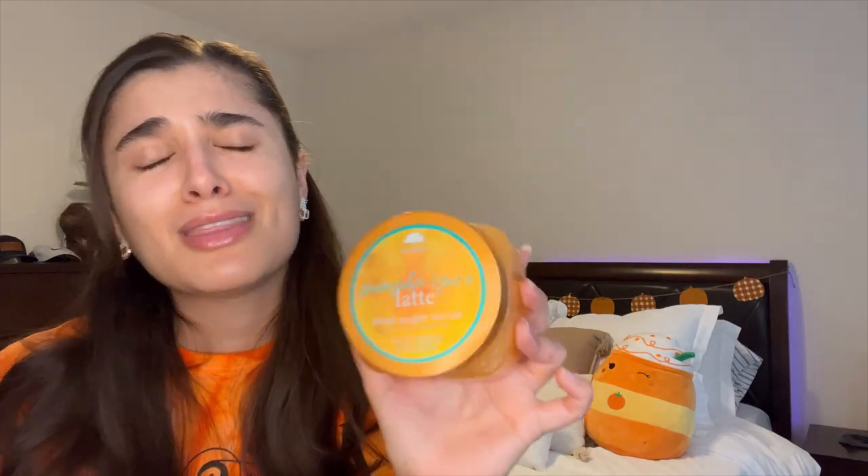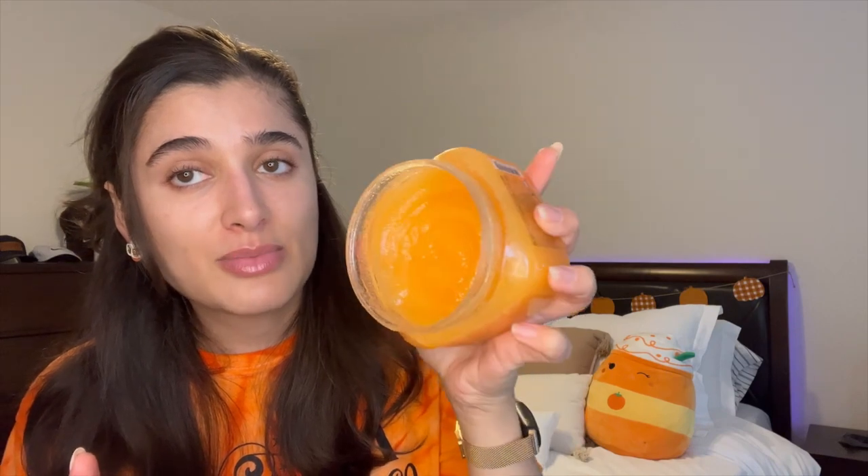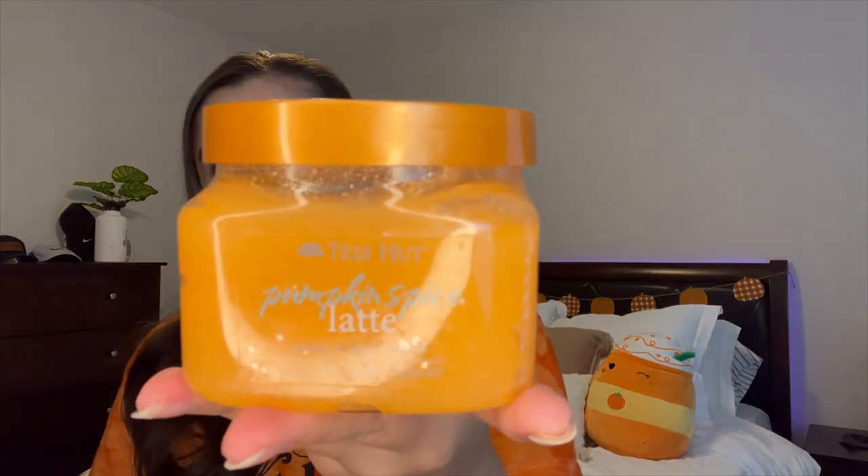The last thing is the Tree Hut Pumpkin Spice Latte Scrub. This smells so good but it is super coarse so I can only use it about once a week. It was completely full when I showed you guys last time, and I've used it four or five times — that's the progress. I'm obsessed with how this smells. If you're still looking for pumpkin scrubs, totally recommend this one. I'll just continue to use it up, hopefully getting it to about halfway before I pull it out of the project.